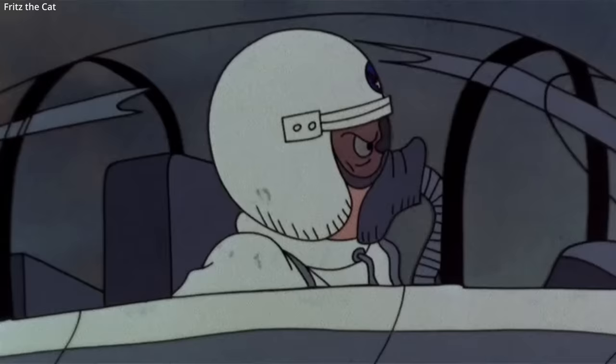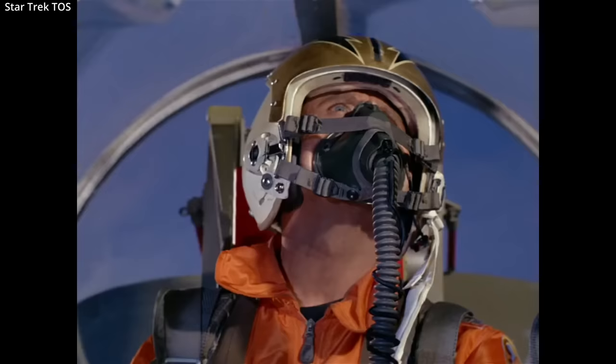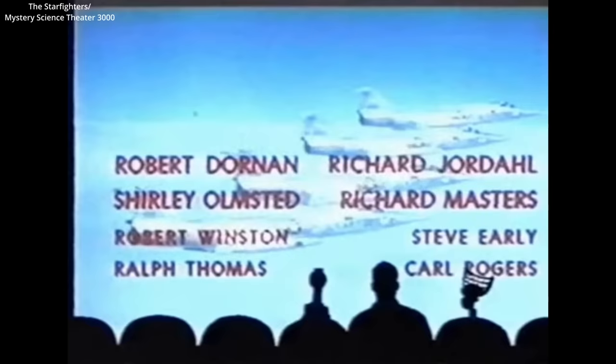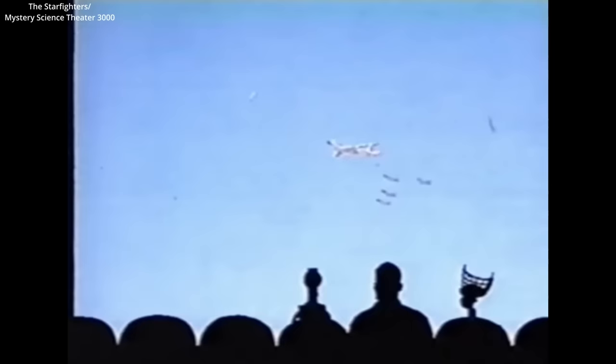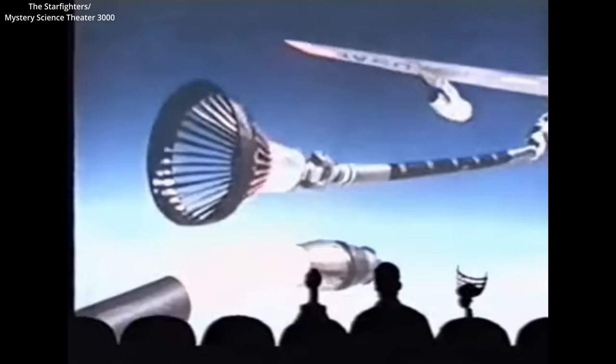The Starfighter — given its name, its look, its worldwide availability, and its reputation — has been featured in many productions. A Starfighter even managed to intercept the Enterprise on one occasion in a Star Trek original series episode. There is one film, The Starfighters from 1964, entirely dedicated to the aircraft and pilots. It features extensive footage of the aircraft but can only barely be called an entertaining movie — one review states it's one of the worst films ever produced. Watch it if you're just looking for stock footage, or if you're a Mystery Science Theater fan, watch it while enjoying some hilarious commentary.